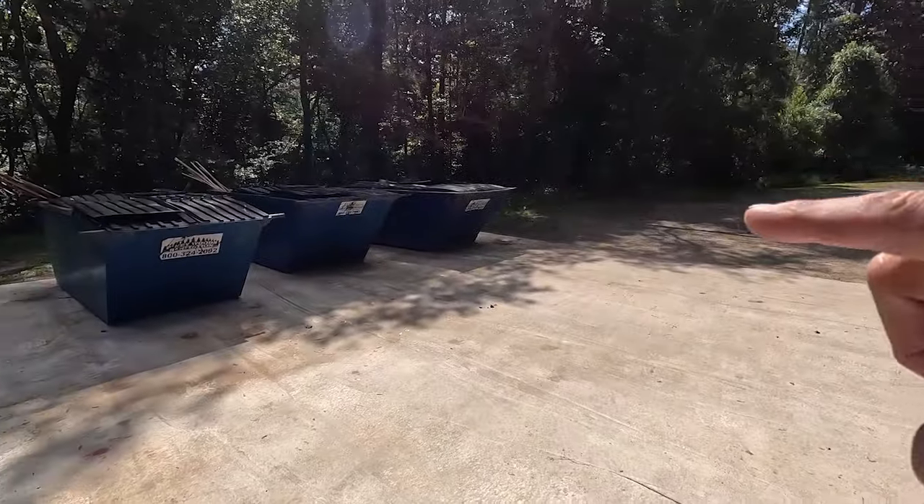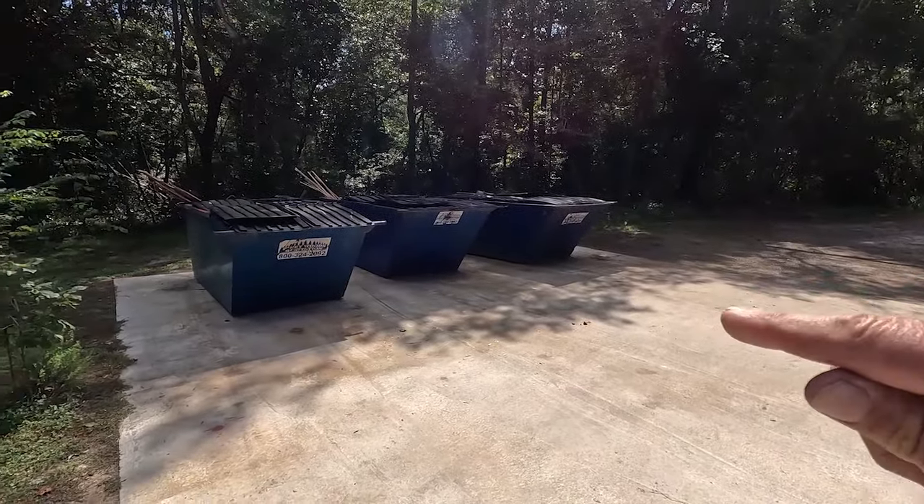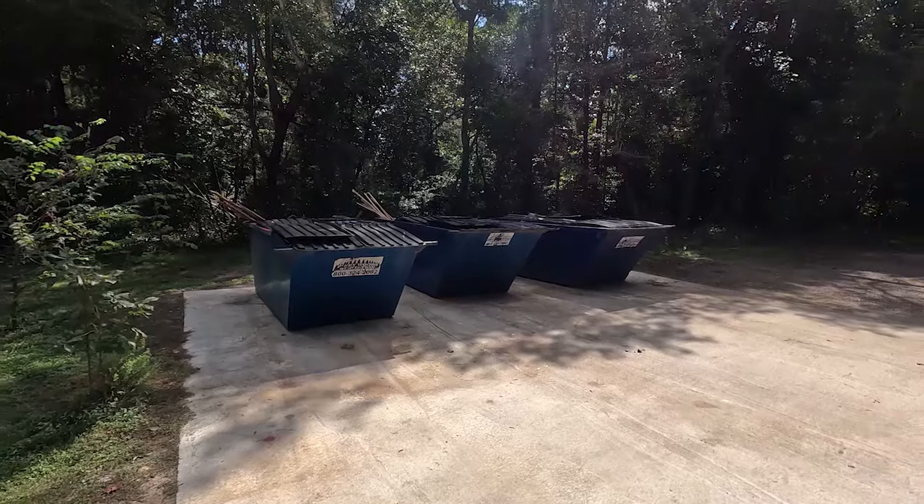Let's go see some more Martin Dies Jr. State Park stuff. One of the things I find a little bit irritating about camping on this side is that to dispose of your trash, you have to come all the way down to these dumpsters. From our campsite, that's about a half-mile walk. Just know — that's where the dumpsters are.